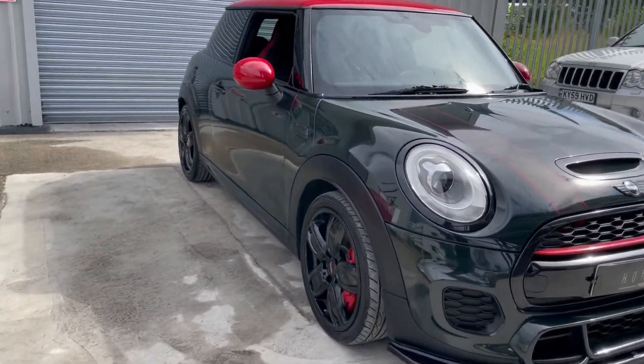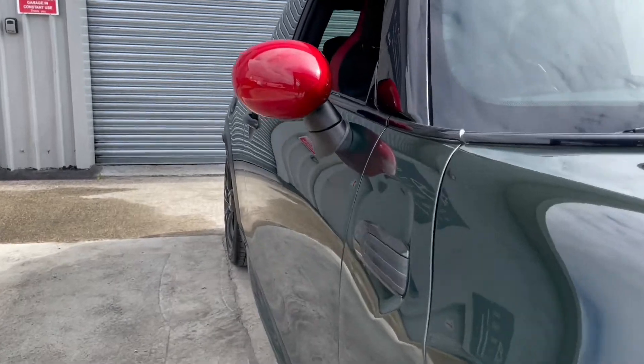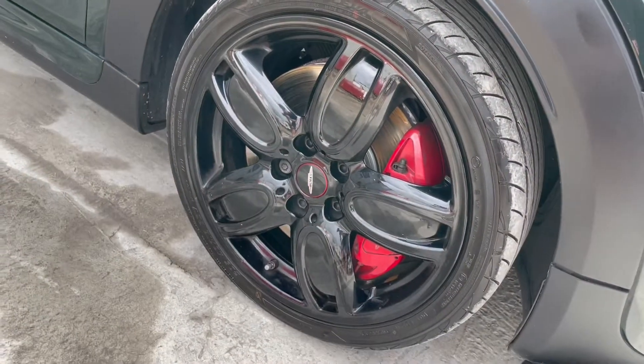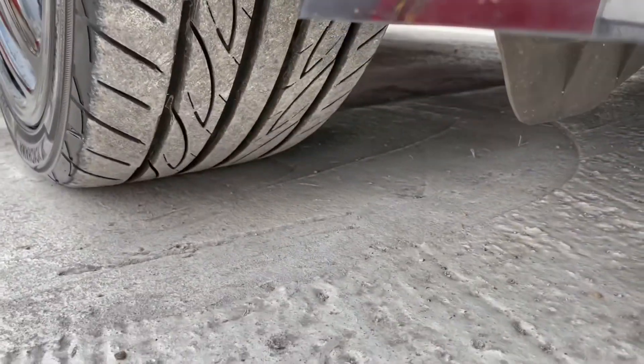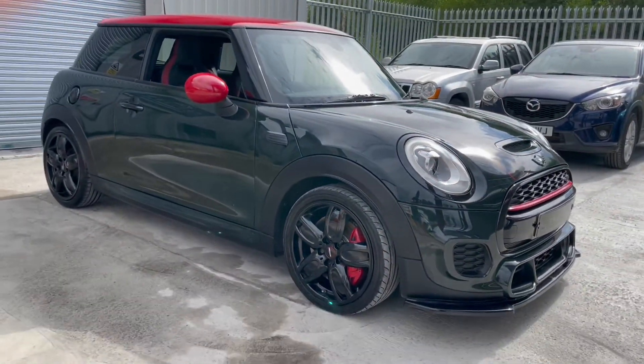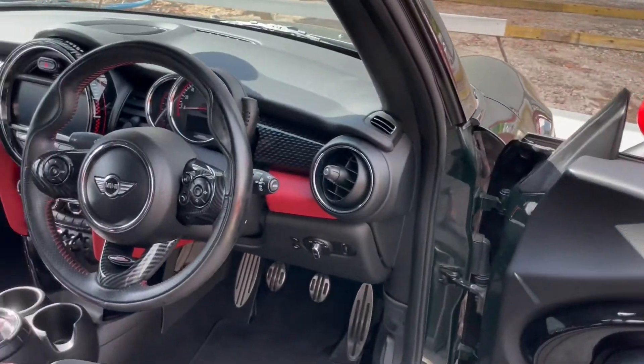We're just about to have a look down the driver's side. As with all our cars it is used, so you can expect to find the odd minor imperfection such as a stone chip, but on this vehicle there are absolutely no significant dents, dings, scrapes or scratches.